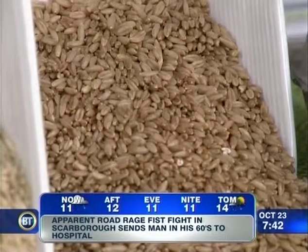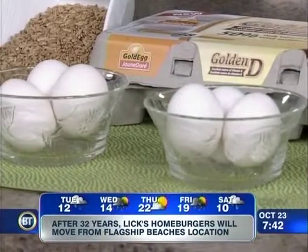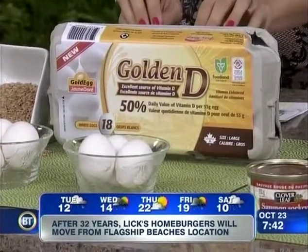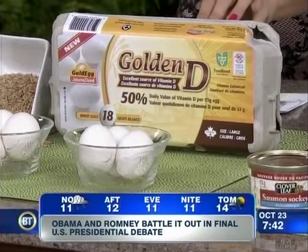Over here these eggs look the same, taste the same, smell the same — except that this egg has three times more vitamin D than a regular egg. The difference is that the hens are fed a special feed enriched with vitamin D, so the eggs become an excellent source of vitamin D. We don't get enough vitamin D because we have such long winters. From October to March we really need to get vitamin D, and including vitamin D-rich foods, we probably should take a vitamin D supplement too.